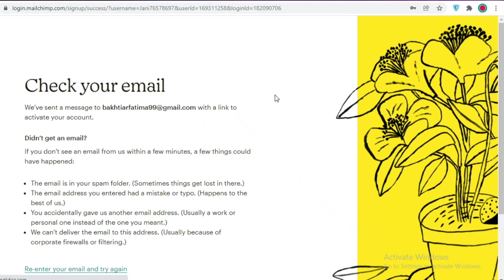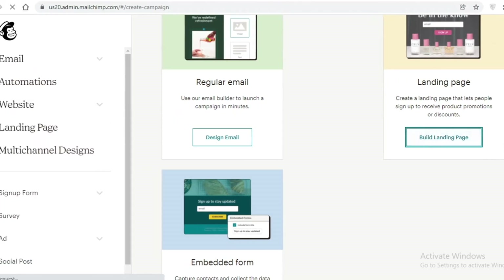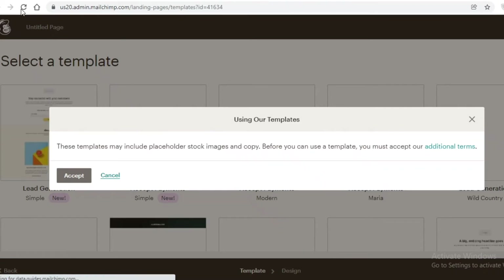After verifying your email you're ready to create your website. You can click on Create and start building your emails, landing page, or website. There are different templates to start with. You also get a free domain name and free hosting with Mailchimp. Some templates include stock images and copy, so read their additional terms of service before using them. In general, Mailchimp is great for creating your website and allows integration with email marketing tools, so you can manage your entire business platform in one place.